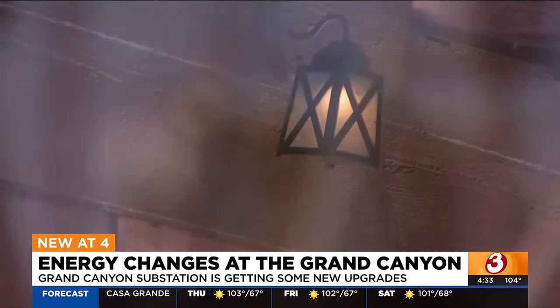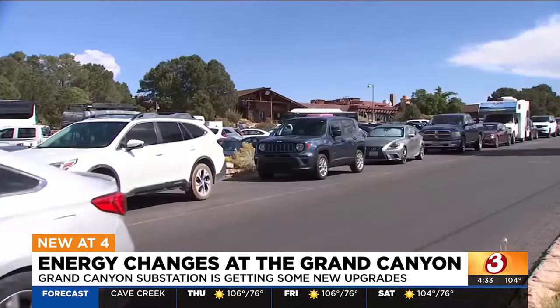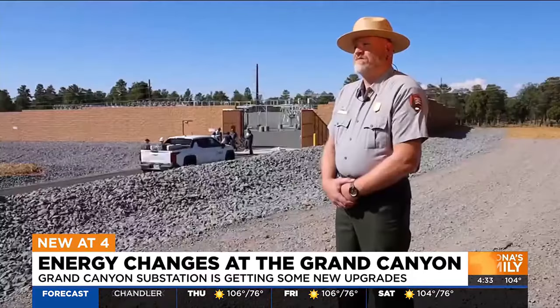The Grand Canyon's current electrical system was built in the 1950s. Now, as the park is creating a Trans Canyon waterline, adding e-car chargers and other electrical updates, they need more power. They really did need to invest in the electrical infrastructure to support all of the utility infrastructure they were upgrading.